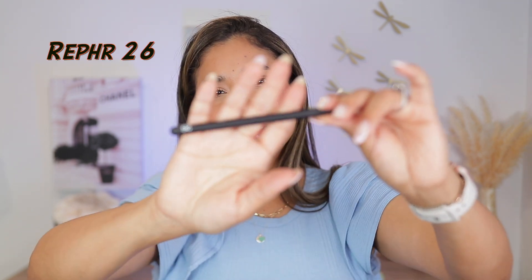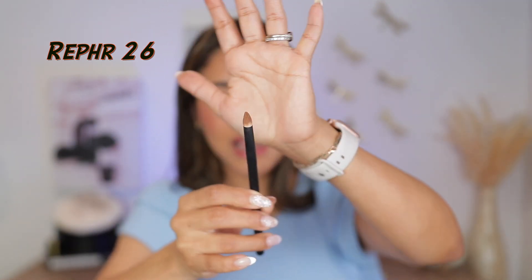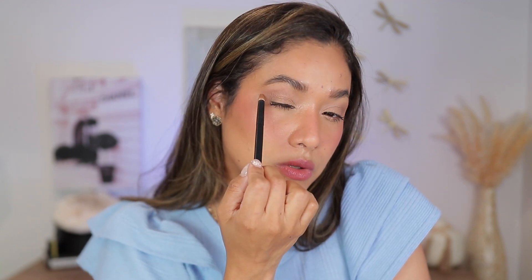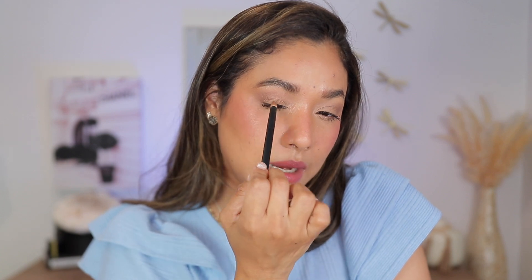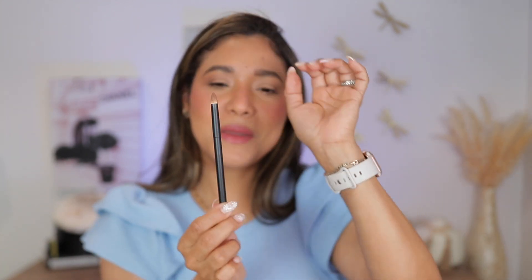Brush 26 — look at this pointy brush. This is such a multitasking brush. I love this to apply shade in my inner corner, pack my lower lash line, or even do a little wing moment because it's so pointed. If you apply eyeliner and then buff with this it's so precise. I highly recommend this if you struggle with eyeliner or want something very precise for your lower lash.